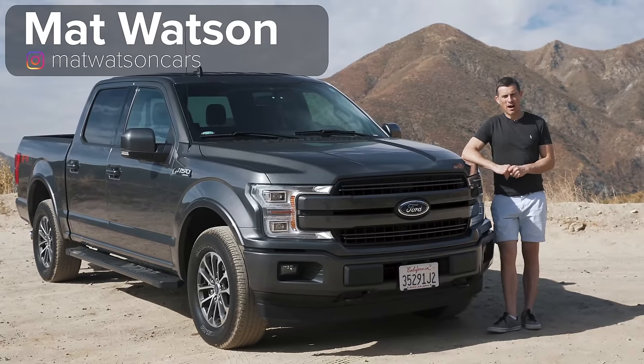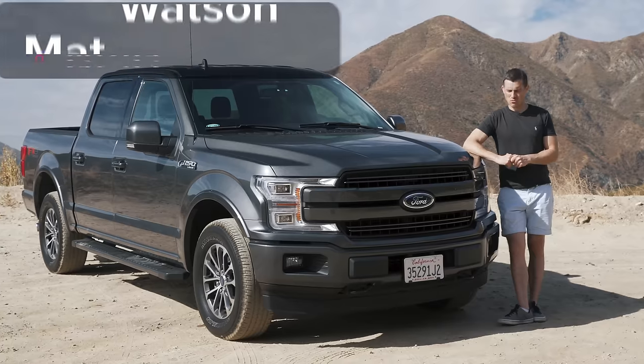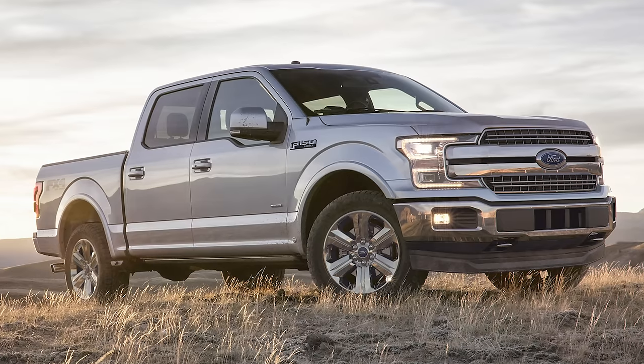Hi everyone, Matt Watson here from CarWow, and here I have the best-selling vehicle in the United States of America — the Ford F-150 pickup truck.